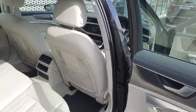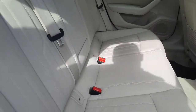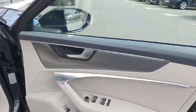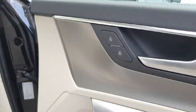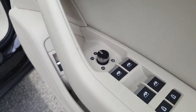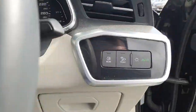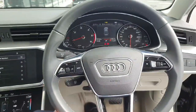Moving on to the inside of the car, it has a lovely cream leather interior, isofix points, driver door card, lock and unlock button, electric windows, electric mirrors which are also heated, tailgate release, automatic lights, and a three-spoke multi-function steering wheel.